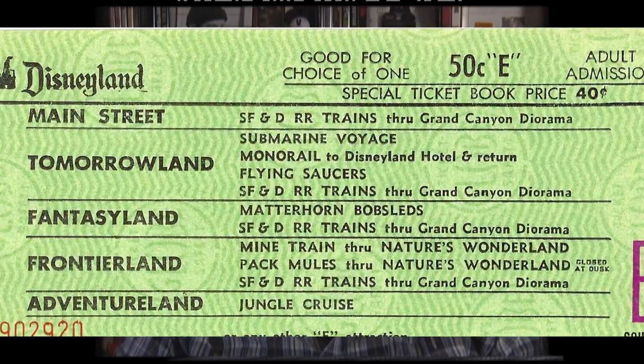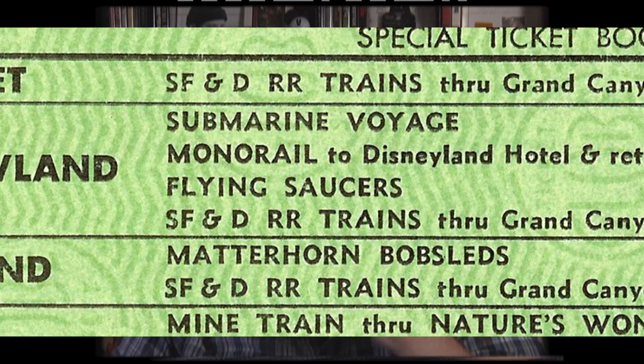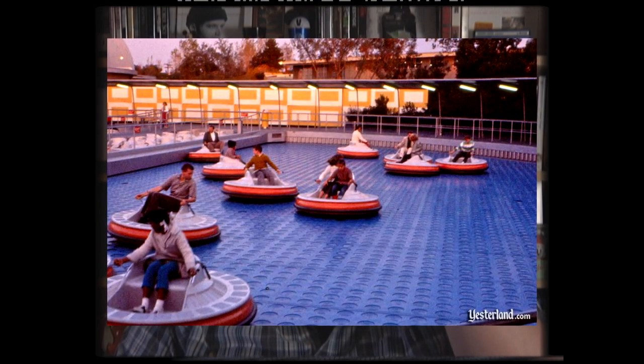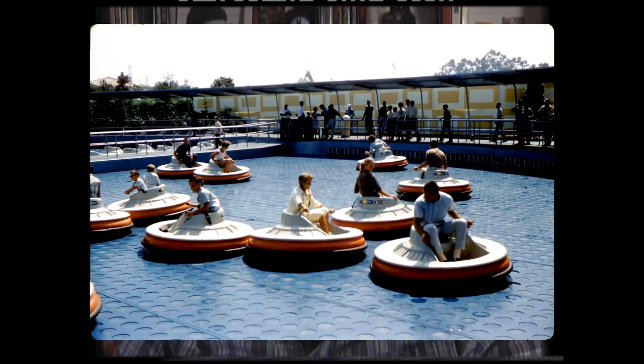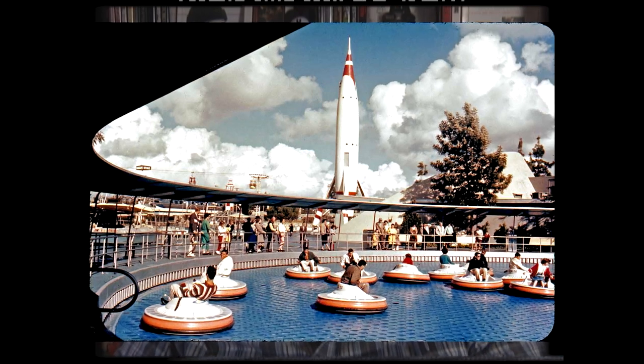At the time, this was an E-ticket attraction, which means it was one of the headliners - one of the good ones you had to see when you got your Disney ticket books. This was promoted as space-age technology used for your enjoyment, and basically it was hovering bumper cars. You would travel on a cushion of air in high-tech bumper cars - that sort of thing.